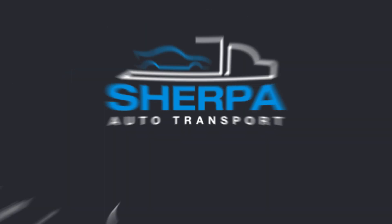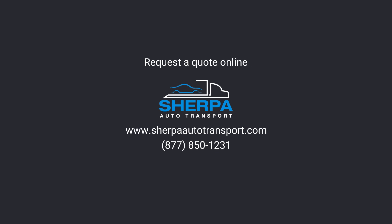Ship your car with confidence. Visit SherpaAutoTransport.com or call us today.